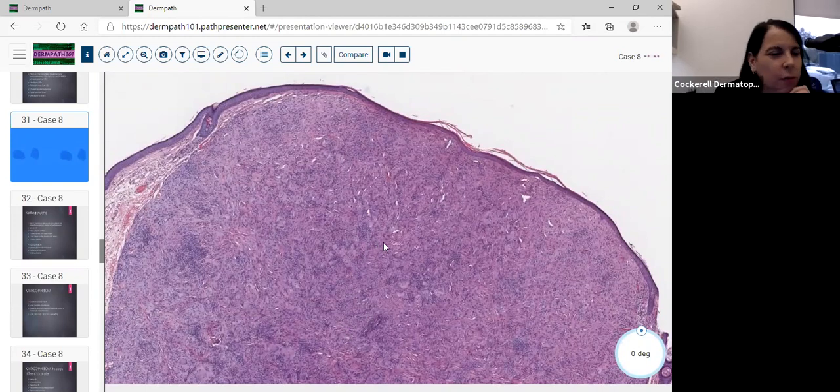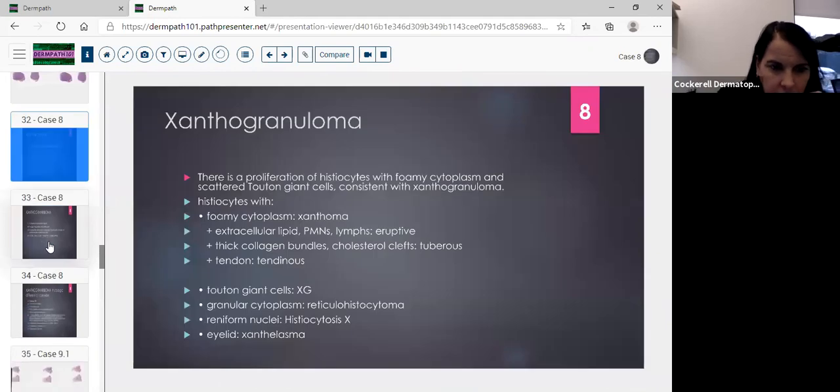Find out the patient's age — if you're just looking at the slide, that's important. You can have xanthogranulomas in adults, and this was an adult patient. The foamy cytoplasm of some histiocytes might be confused with xanthoma, but when you start seeing Touton giant cells, back away from that. With xanthoma you'd see extracellular lipid, PMNs, lymphs, and it can be eruptive, tuberous, or tendinous — all in the differential. Touton giant cells steer you away from plain xanthoma.